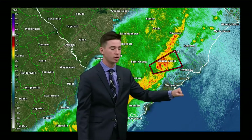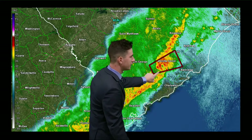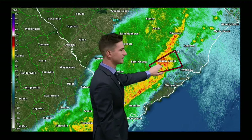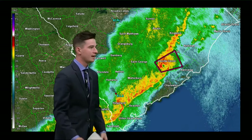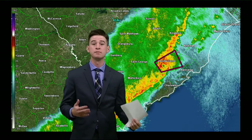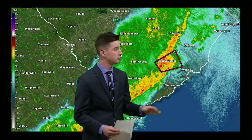So what we're looking at right here is reflectivity — this is how hard the rain is falling. And when you get a little bit of a kink in a line of storms just like this, you kind of see that donut hole right where my finger is pointed. That is where a tornado could potentially be. So we're going to continue to monitor this.